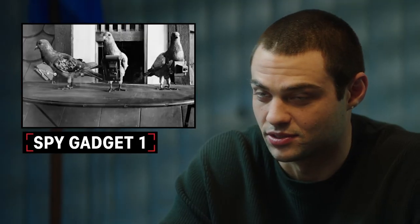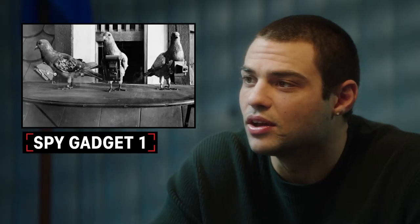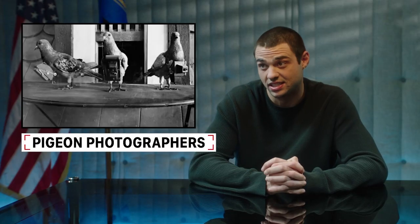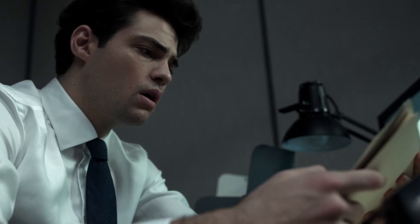Oh my god. Spy pigeons, for surveillance. Is this a real thing? Terrifying. They've got cameras on them? Crazy. In 1908, a miniature harness, chest plate, and camera with a self-timer converted homing pigeons into top secret aerial reconnaissance photographers. The technology was short-lived because airplanes turned out to be more reliable than pigeons. There's a conspiracy theory that birds don't exist at all and that they're just drone replicas installed by the U.S. government. Birds aren't real. But if they are, they're probably spying on you.